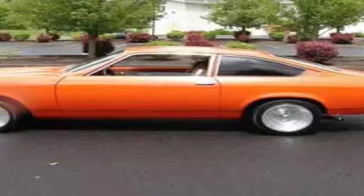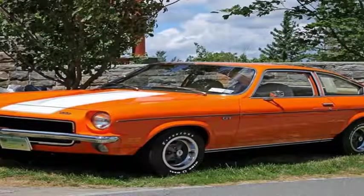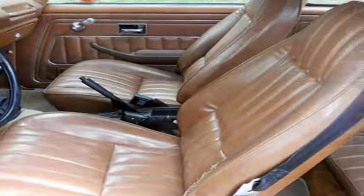Still, more than 2 million were sold. The Chevrolet Monza and its Buick Skyhawk, Oldsmobile Starfire, and Pontiac Sunbird siblings were based on the Vega platform as well.